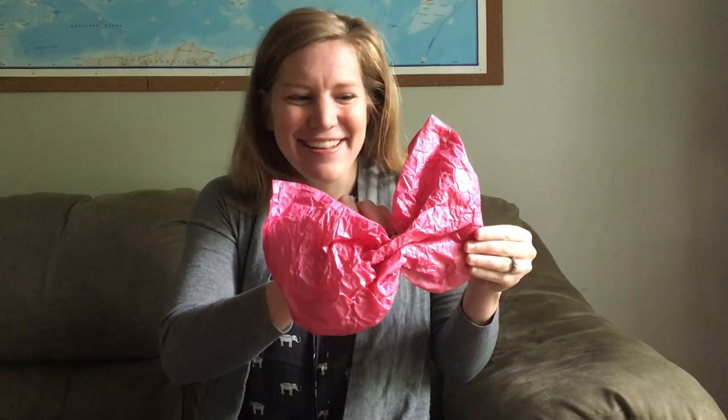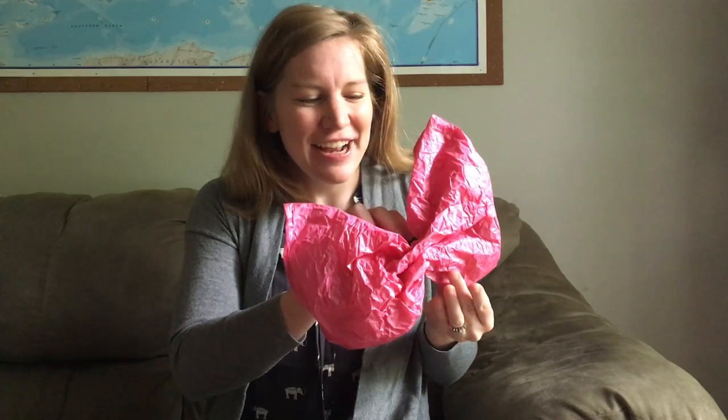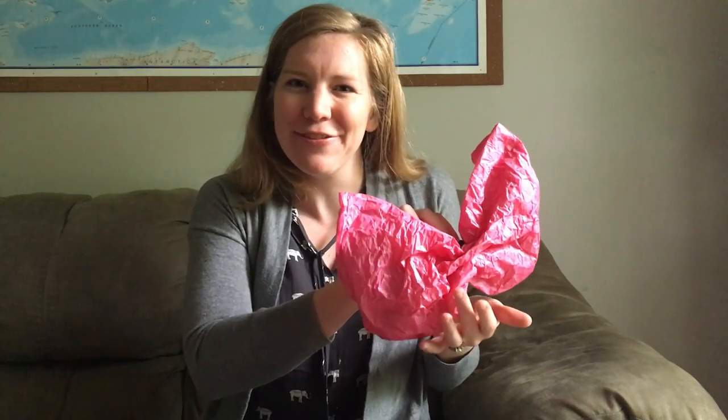I'm a butterfly, fly with me. I'm a butterfly, fly with me. I'm a butterfly, fly with me. Where will you land, my darling? It landed on my hand. Touch it with your hands — how does it feel? Mine's made of paper, so it's kind of crinkly. Maybe your butterfly is made out of cloth and it's really soft.